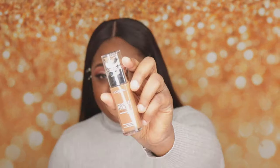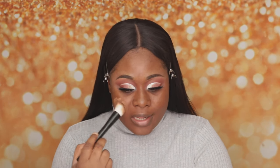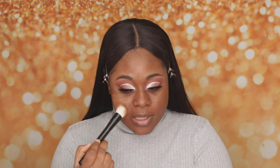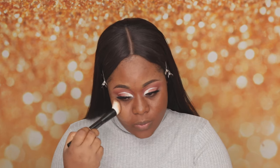If you are an OG on this channel you probably know that my go-to foundation is L'Oreal, but if you are new, now you know. I love this foundation brush from NYX — it is so soft and does the job really well. For my concealer, I am going to use my Profusion Concealer.